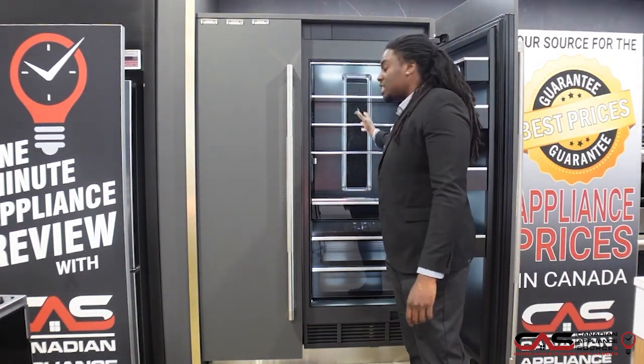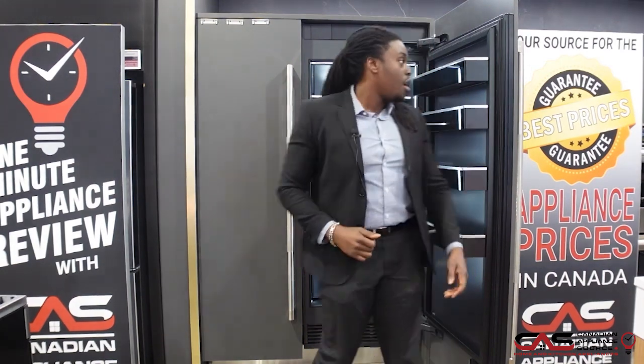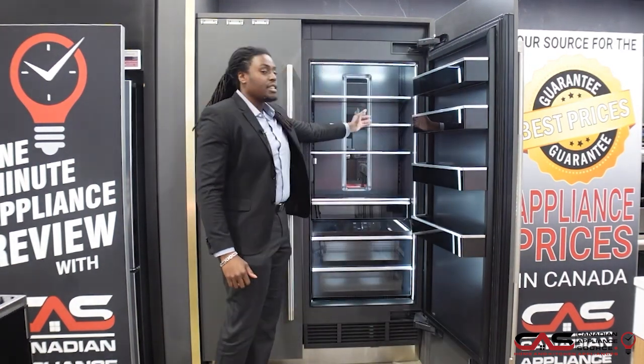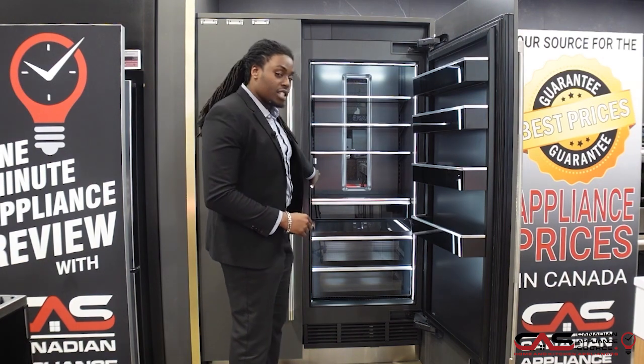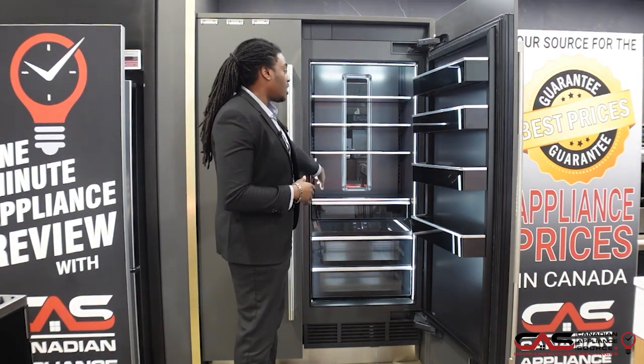17 cubic feet — lots of space for all of your daily essentials — with a beautiful black finish on the back and interior lights right throughout. This one also includes an interior water dispenser, beautifully tucked away to match the full style and aesthetic of the Jenn-Air fridge.